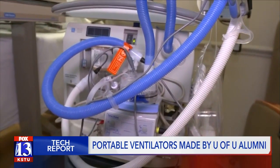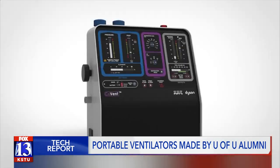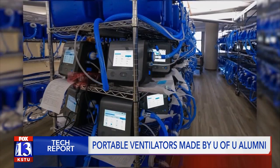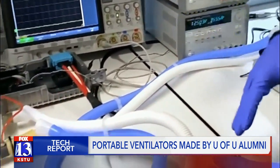Ventilators are an important part of helping some people recover from COVID-19, in particular those who are having difficulty breathing. And while big companies have committed themselves to making ventilators, they still cost a lot of money, aren't portable, and require extensive training.